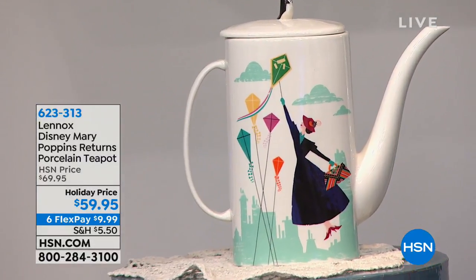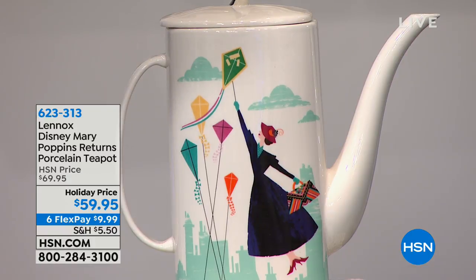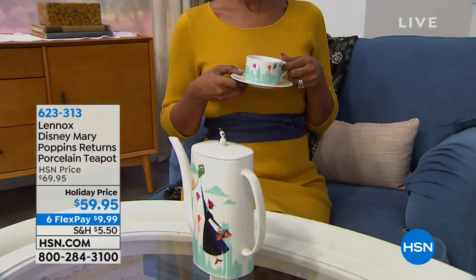The genuine porcelain Lennox teapot for $59.95 — plain, you would say that's a good deal, is that on sale? Forget about that — it's the limited edition for Mary Poppins Returns and we're going to mail it right to your door.